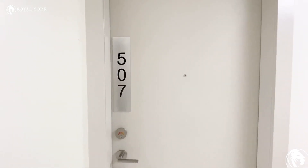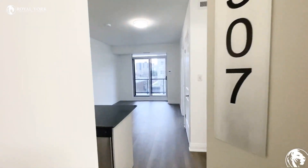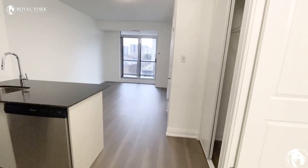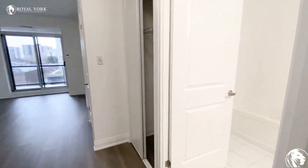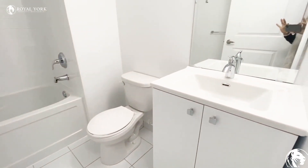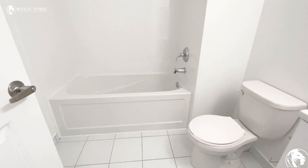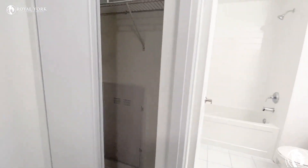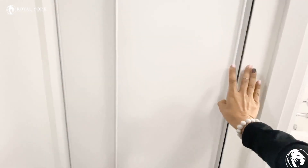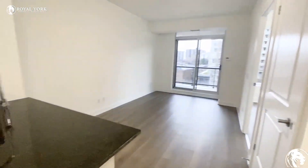Hello everyone, welcome to unit 507 at 3655 Kingston Road in Scarborough. As you walk through the unit on the right side, you have your full bathroom with the tub as you can see, and we have a double door closet.